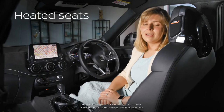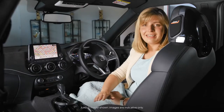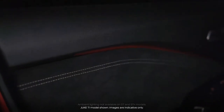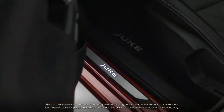For those cold mornings, heated front seats are available and provide added comfort while driving. New soft touch materials are immediately evident and ambient lighting gives a premium feel. The interior also features an electric park brake, push button start and illuminated kick plates.